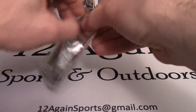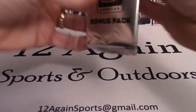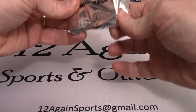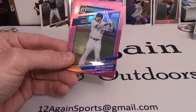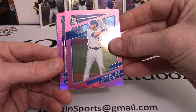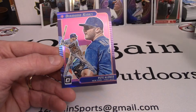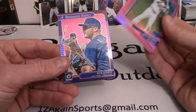Now for our bonus pack, which I believe only has three cards in it. We may have to break the scissors out to get it open. These should be our pink parallels. We start with a Cody Bellinger — just beautiful — followed by a rated rookie of Edward Olivares from Kansas City, and then what looks like a diamond king of Pete Alonso. Pretty solid rip, pretty solid box.